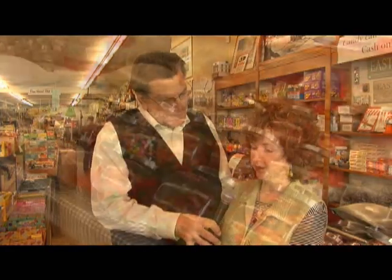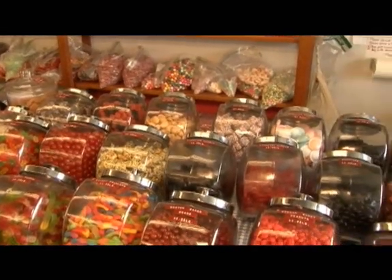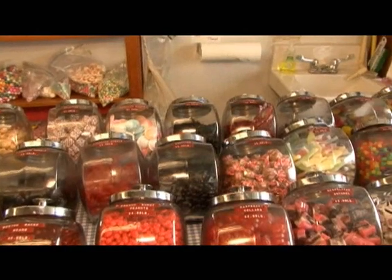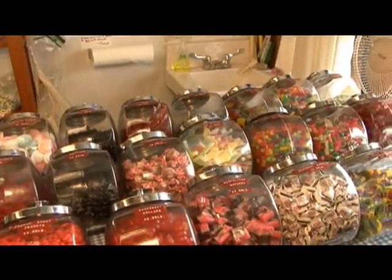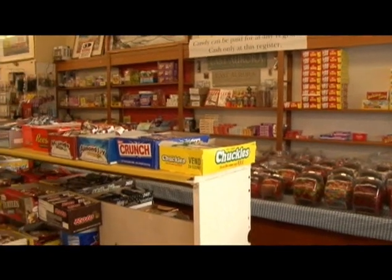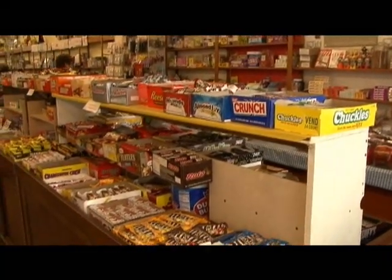We're actually in the original Five and Dime building. We have four connected buildings, and this is the building that my grandfather started out with in 1930. So we're 81 years old, and we're right in the candy department, which is the soul of the machine. We have a tremendous candy department — people love it. We've got a lot of the old-time favorites like the Necco wafers, the coffee crisps, the zero bars, aero bars, and it's just a fun place.